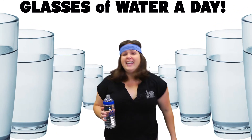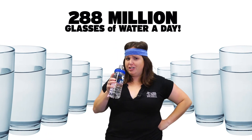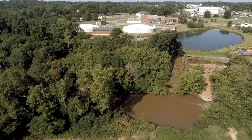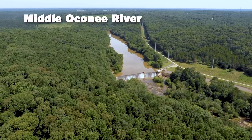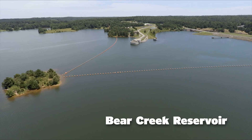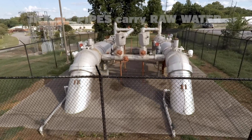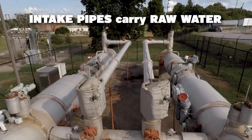That's 288 million glasses of water a day. Someone is staying hydrated. The water for Athens-Clarke County comes from three sources: the North Oconee River, the Middle Oconee River, and the Bear Creek Reservoir. The water from these sources enters the treatment facility through these big intake pipes. This natural, untreated water is called raw water.